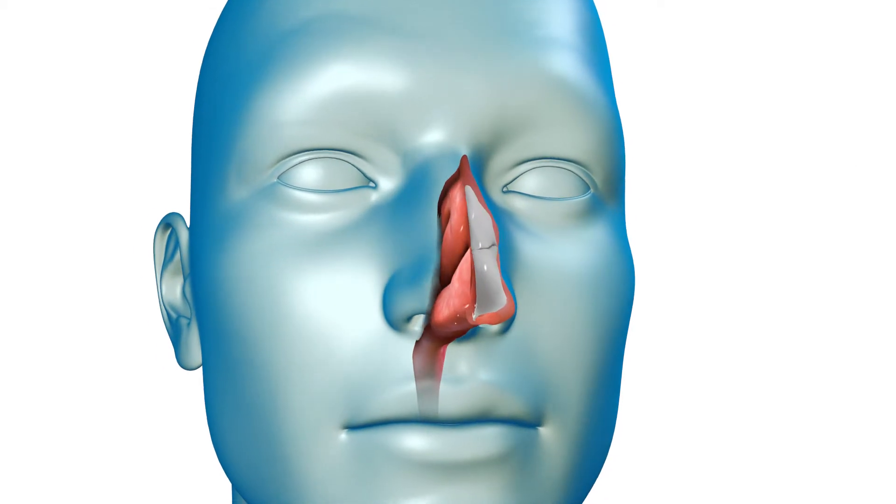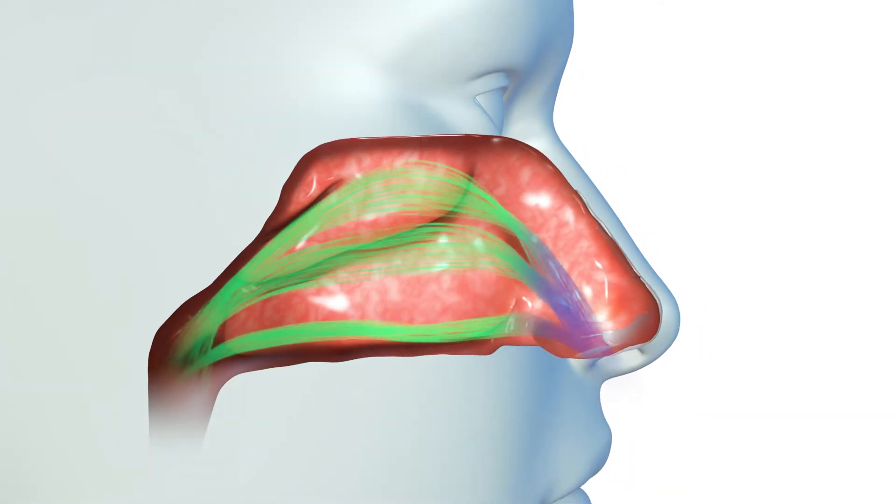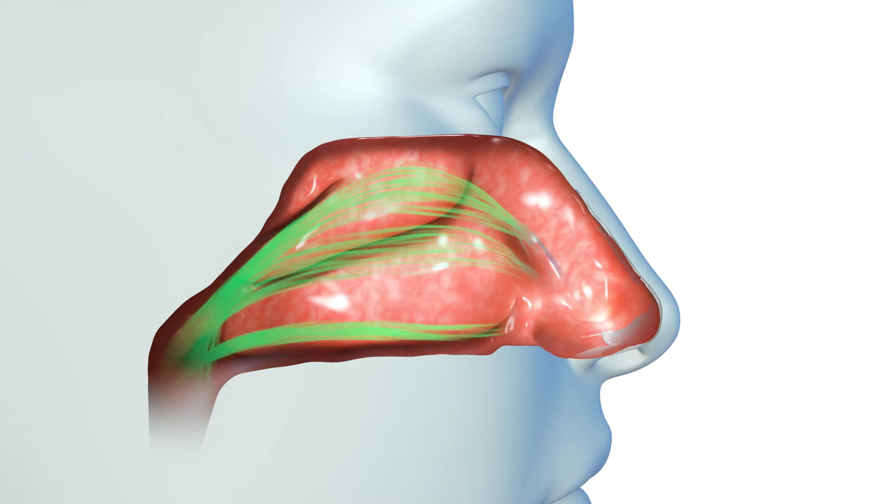Your nose is the primary entry point for air, with over 80% of the air you breathe flowing through your nasal airway. Proper airflow through the nose ensures efficient breathing or respiration that benefits your overall health and well-being.